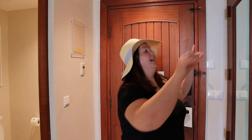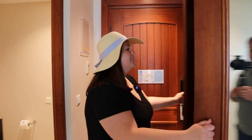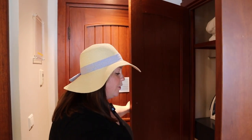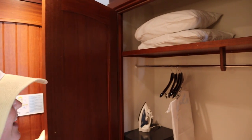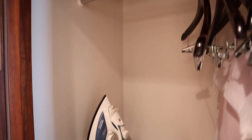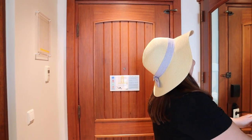When you first walk in, you're going to have two full-length mirrors, which is great, and this is on your closet. Since this is a club level room, you have Sandals robes. All rooms will come with a safe. You'll find your extra pillows and blankets, information if you want to send your clothes out for laundry or dry cleaning, and there's an iron and ironing board.